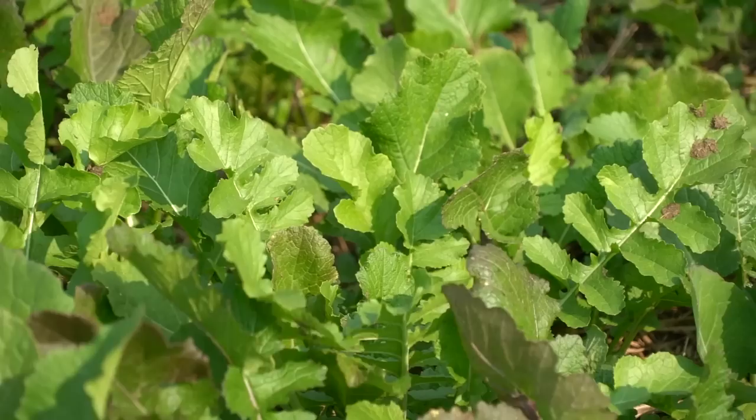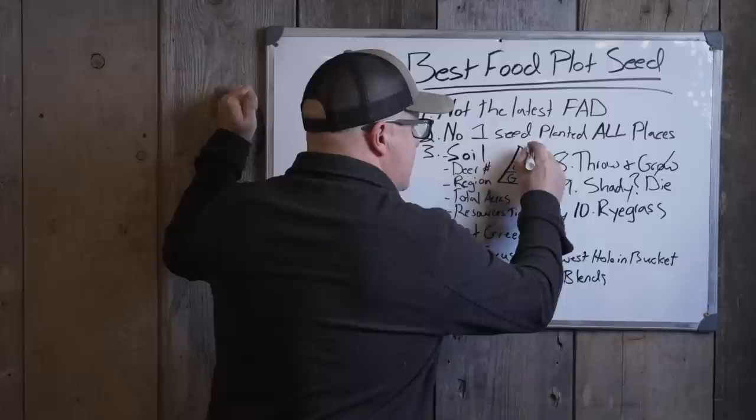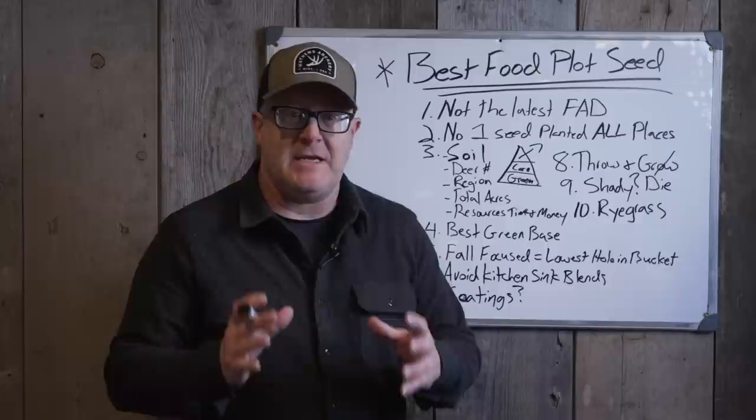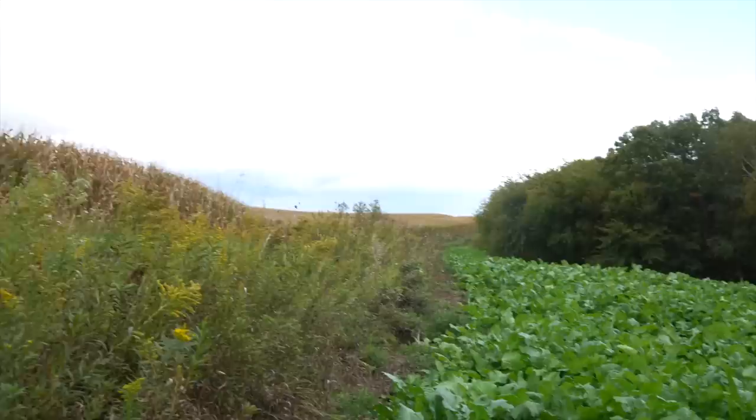Look at your food plot triangle. It doesn't focus on any one product. Green is always at your base. Then corn if you have room. Then something like perennial beans — summer food to build a summer herd — that comes last. I can't tell you any one of those products will always fit. Get the best green base for your area and go from there.